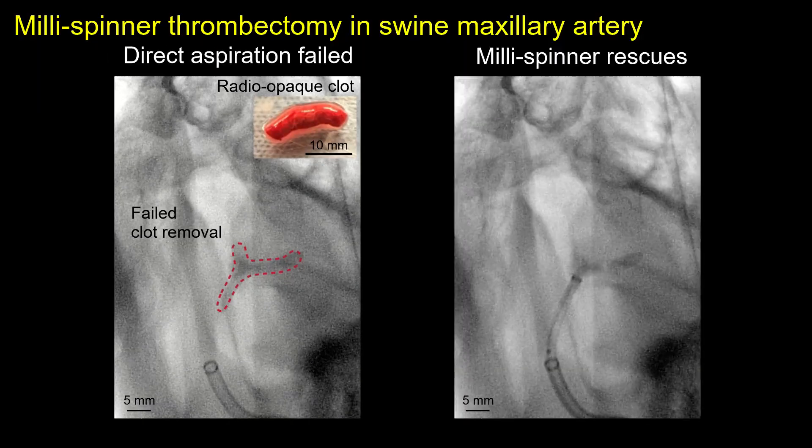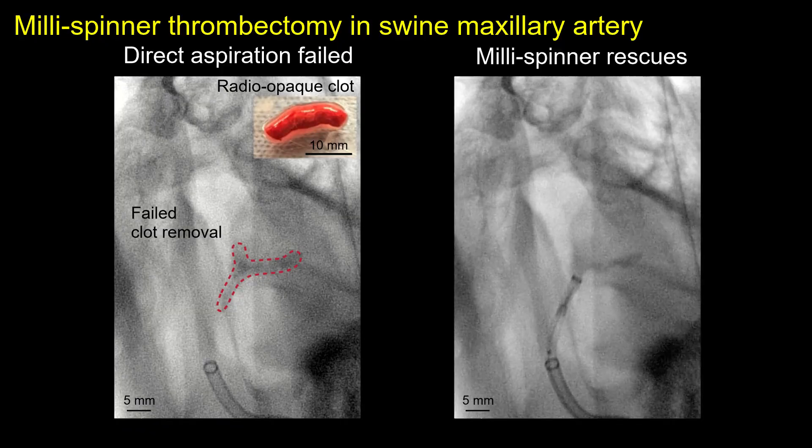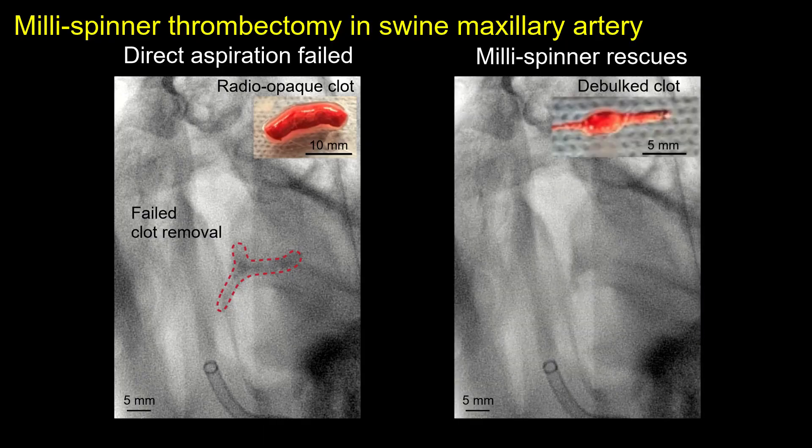The millispinner is then used to rescue the procedure, quickly densifying and removing the clot into the catheter, achieving complete revascularization.